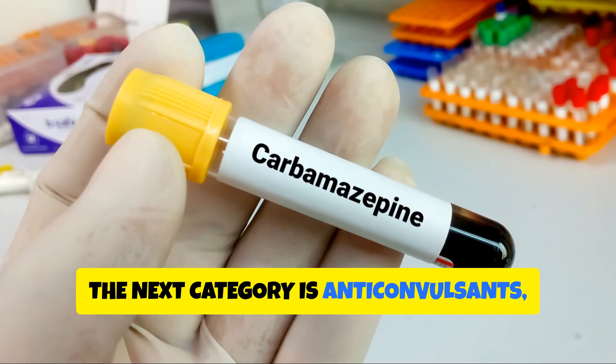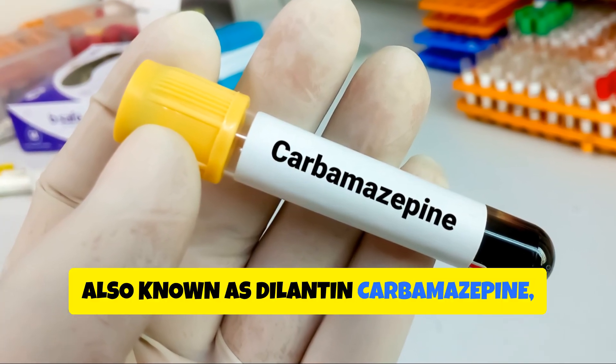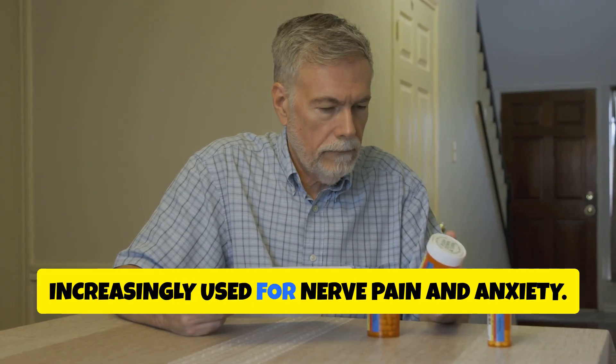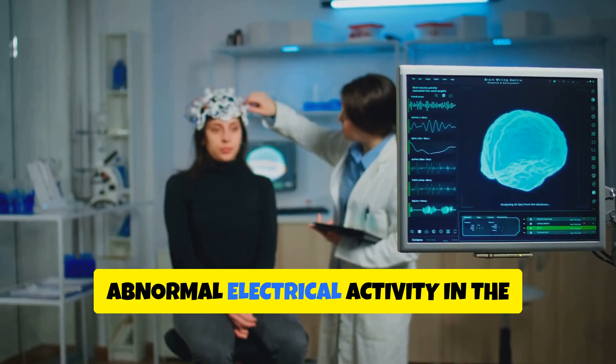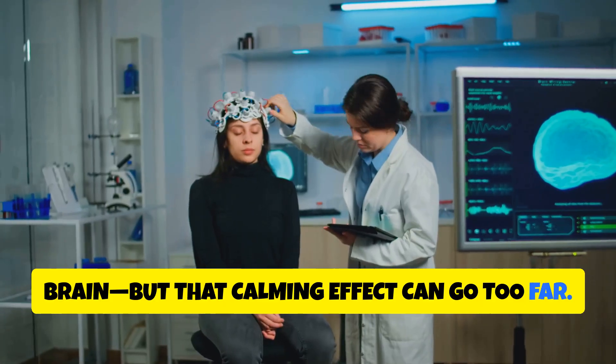The next category is anticonvulsants, such as phenytoin (Dilantin), carbamazepine (Tegretol), and even gabapentin (Neurontin), which is increasingly used for nerve pain and anxiety. These medications work by calming abnormal electrical activity in the brain, but that calming effect can go too far.